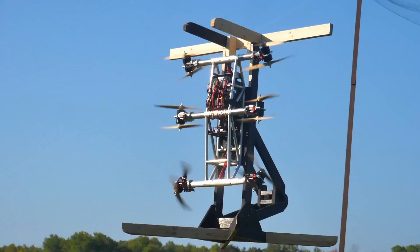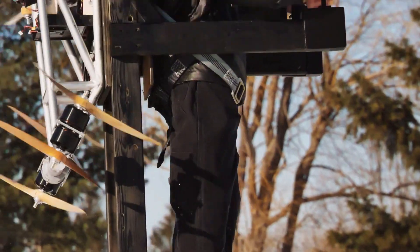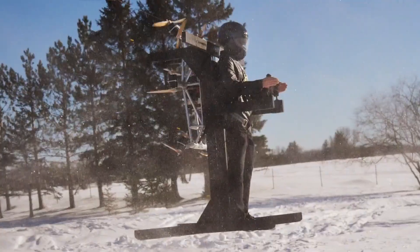Skypack V1. Skypack V1 is not just a backpack — it's a revolutionary drone system built for emergency response, military, and adventure travel. Designed with an ultra-lightweight structure and high-speed flight capabilities.